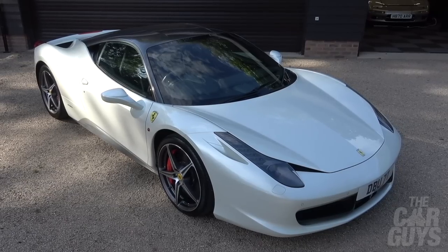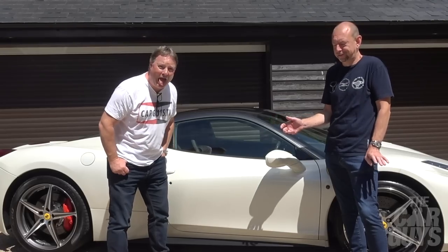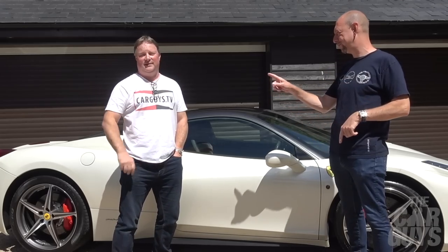I think this is the most beautiful modern Ferrari ever made. I have to agree with you there, because what went before it? The 430, the 360, the 355 — beautiful, beautiful, beautiful. The 458 Italia was launched in 2009 at the Frankfurt Motor Show, and it ran until 2015, so a good six-year run.